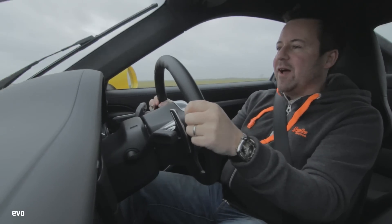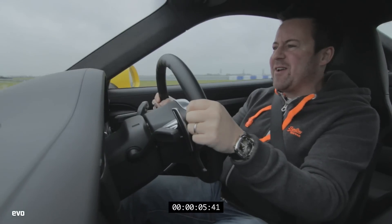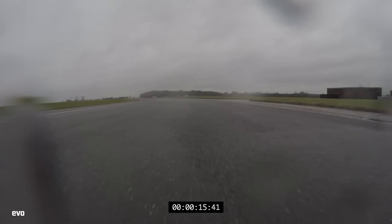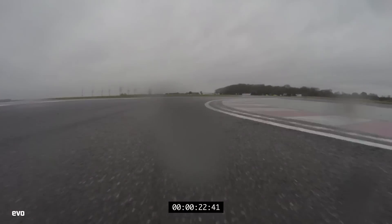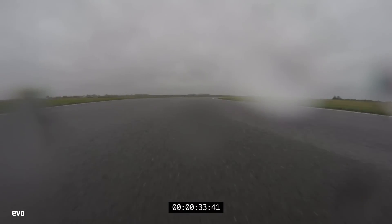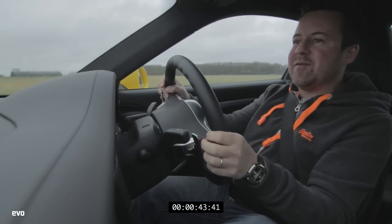We've had a bit of a slip and slide around - now it's time to try and string together a tidy lap in the Carrera S at a very slippery Bedford Autodrome. At the moment my money is on the C4S, which it wouldn't have been before we started the day. It's just the neater, more precise car, certainly in these conditions. The C2S is great fun but it's pretty snappy and you need to be confident with it in a way that the C4S looks after you and flatters your driving.